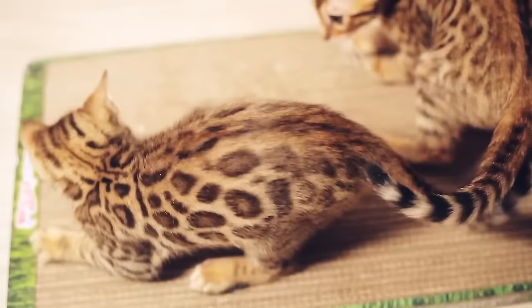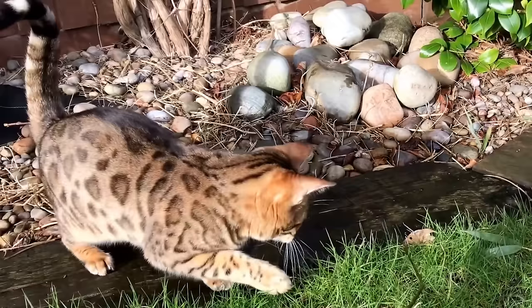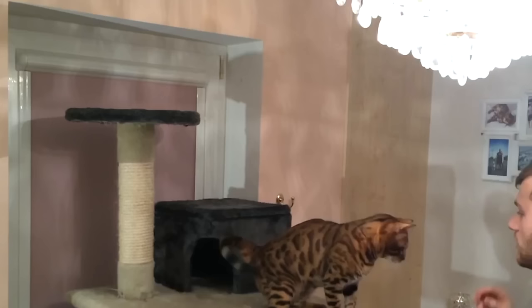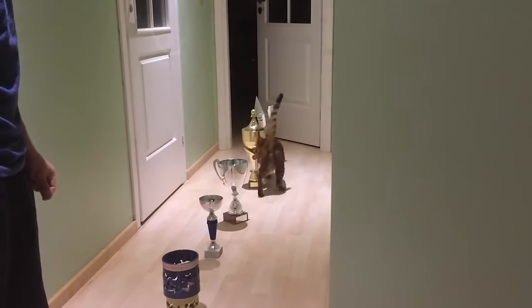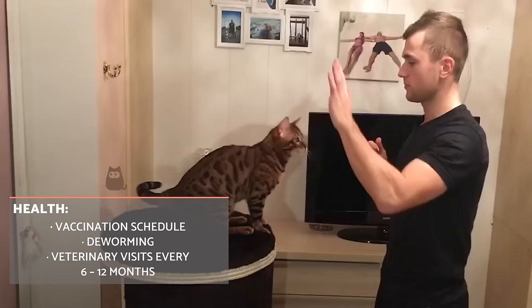As Bengal cats are very active, you will need to spend a minimum of half an hour playing games with them per day. As an intelligent cat, you will need to use various toys and ensure they are engaged properly. A Bengal cat's diet will have a direct influence on their coat and their mental state. A high quality food which meets all their nutritional needs will keep their fur healthy and their mind in a positive place. You can supplement their food with pâtés or wet food, or even make the occasional homemade cat food for a treat.